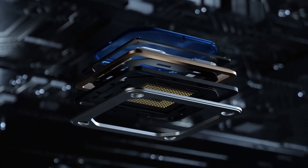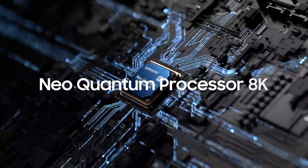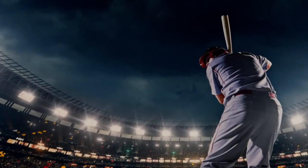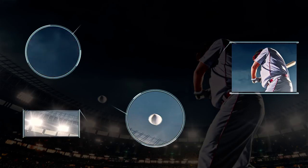Samsung, with industry-leading semiconductor technology, created the Neo Quantum Processor 8K. As the resolution increases, the graphics processing speed also needs to increase to match the amount of data to be processed — creating 8K resolution pictures with enhanced processing performance to handle over 4 times the data compared to 4K.